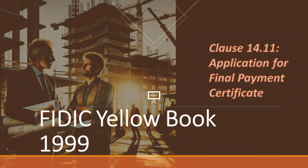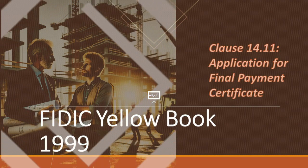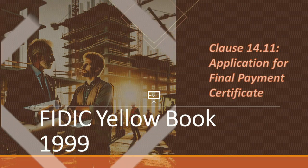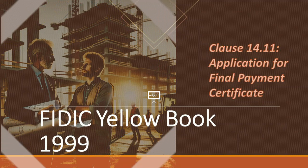Good morning, and welcome to our channel, where we dive deep into the world of construction contracts and the FIDIC Yellow Book. I'm Jordan, your guide through the intricate world of engineering. And I'm Alex, bringing the contractor's perspective to these complex discussions. Together, we're here to unravel the mysteries of construction contracts and make these principles accessible to everyone.